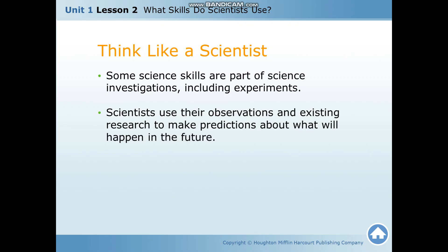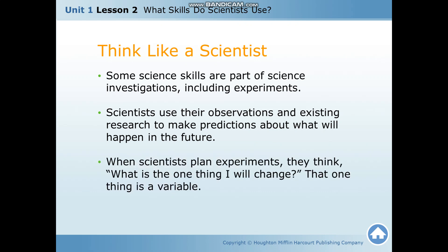Scientists use their observations and existing research to make predictions about what will happen in the future. When scientists plan experiments, they think: what is the one thing I will change? That one thing is a variable. When you are doing an experiment or a test, you can only change one thing, and that one thing is what we call the variable or the factor.